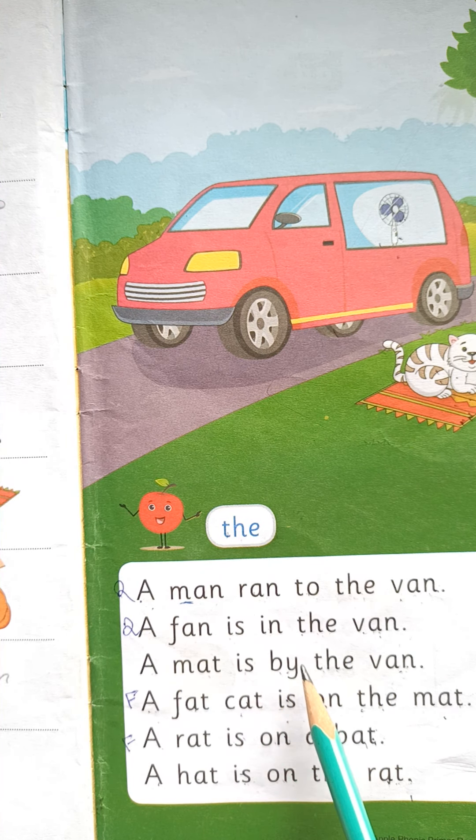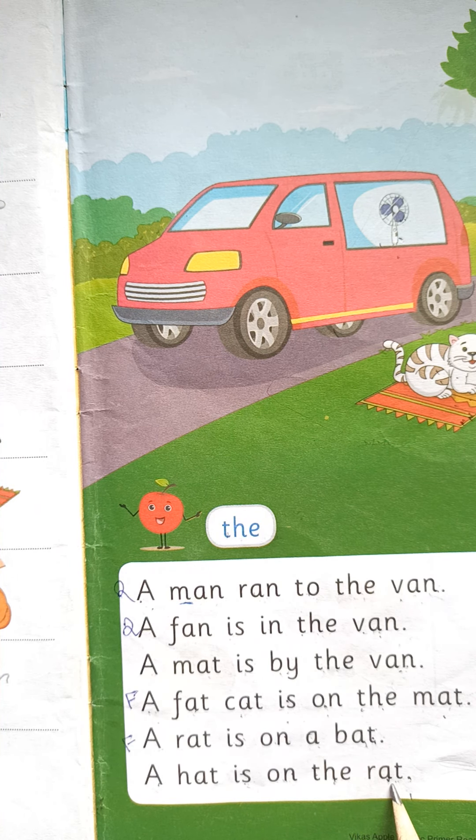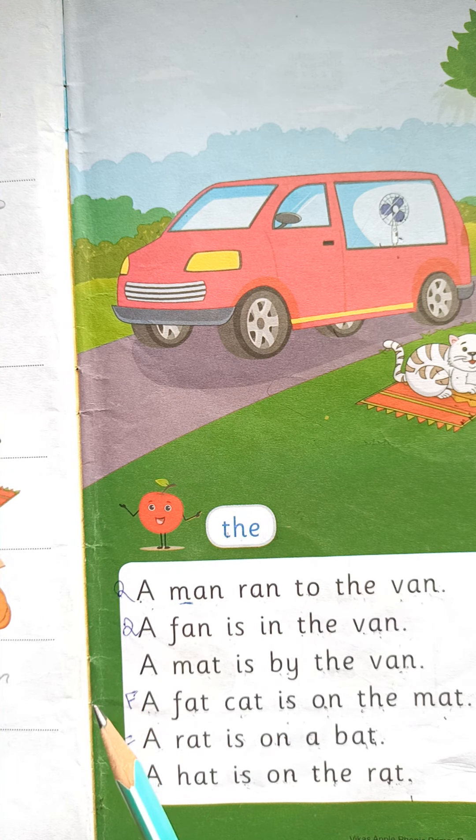A fat cat is on the mat. A rat is on a bat. A hat is on the rat. Children, without spelling, you need to be able to do this reading. Okay?